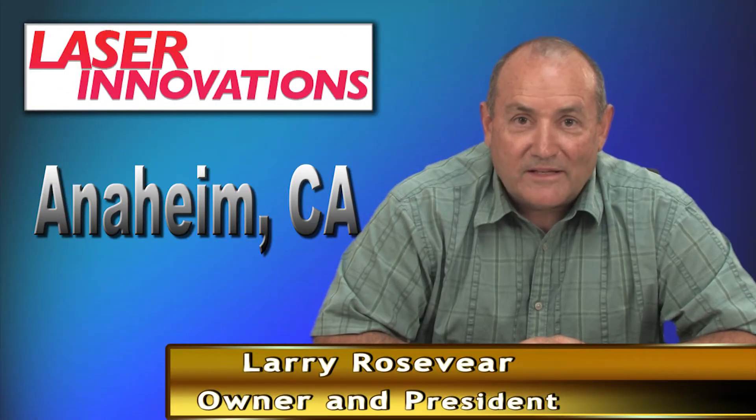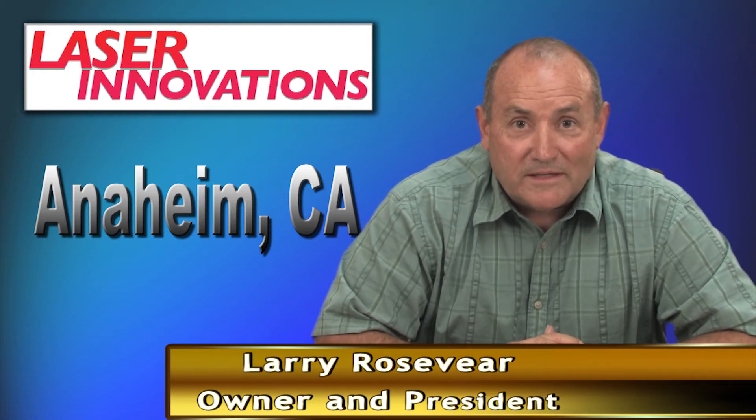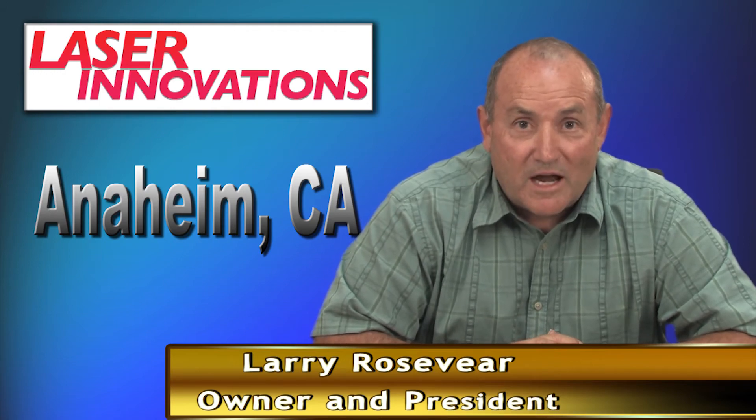The Platino laser has allowed us to pick up larger jobs — jobs we weren't getting on the CO2 laser. Since purchasing the Platino laser, business has increased 35%. Our profit margins are up and our production time is down.